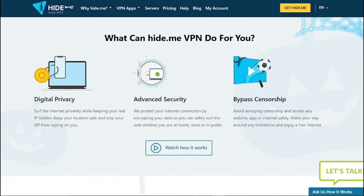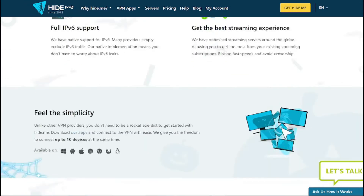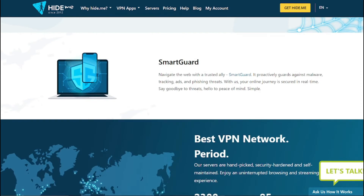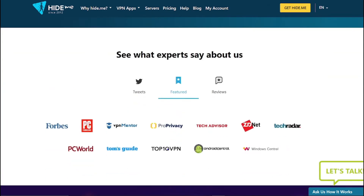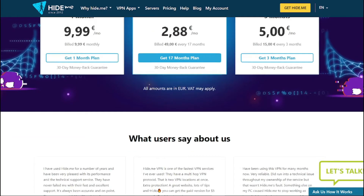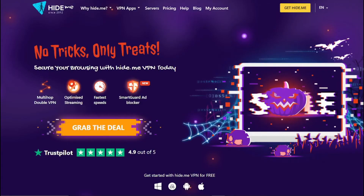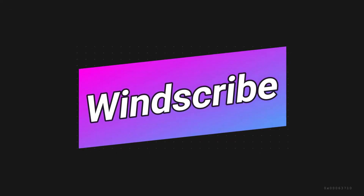Coming in at number three, we have Hide.me. This VPN provides an excellent free plan with good speed and strong encryption. Hide.me creates a secure tunnel using powerful VPN protocols that hide your original IP address and encrypt all internet traffic passing through, allowing you to surf the web freely. It also offers a strict no-log policy, meaning your online activities remain completely private — whether you are streaming or simply browsing.